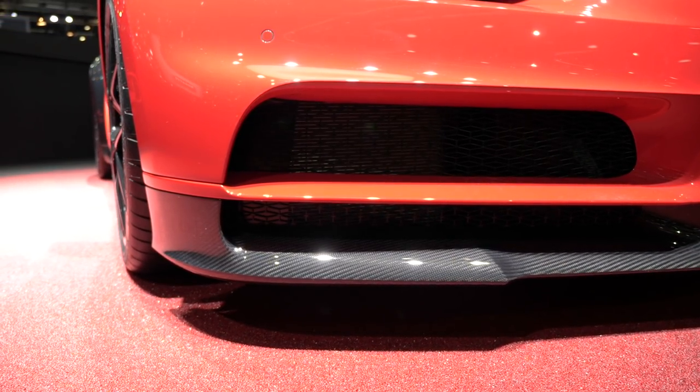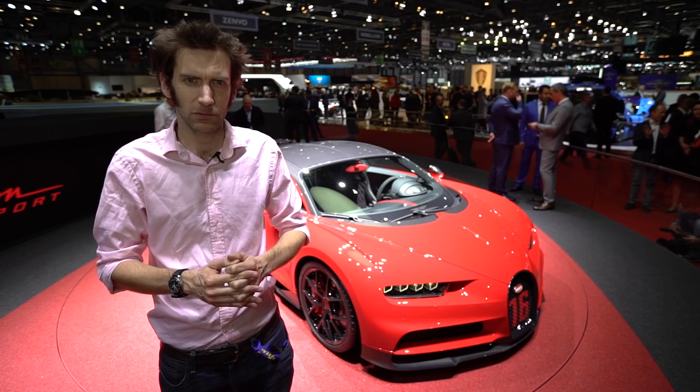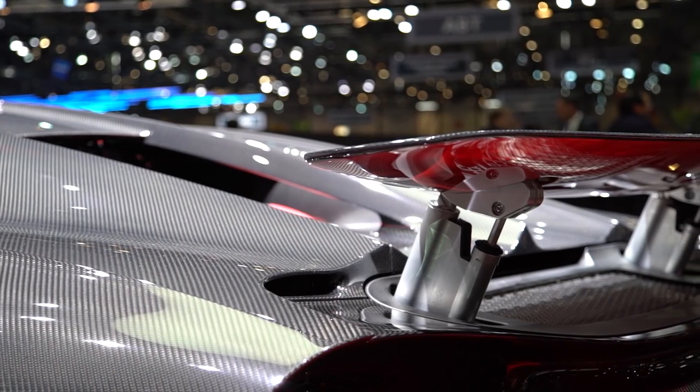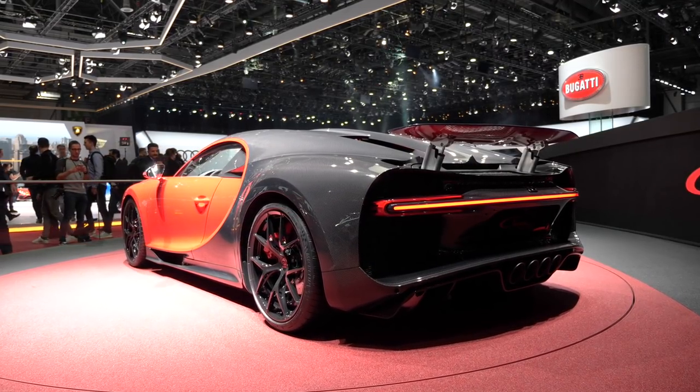The price of all this? It's another £150,000 on top of the already quite significant £2.5 million. And they're saying that if owners who've already got a Chiron would like to upgrade to the Sport spec, then of course that is possible as well.